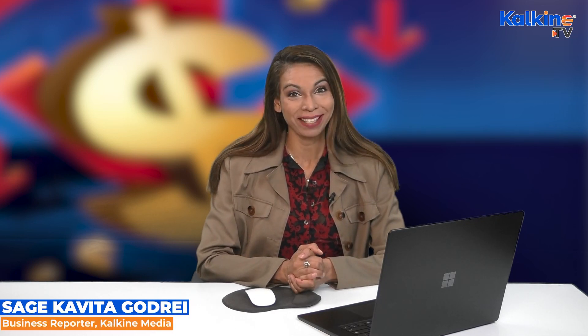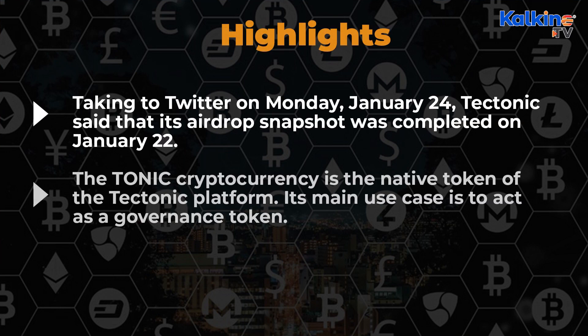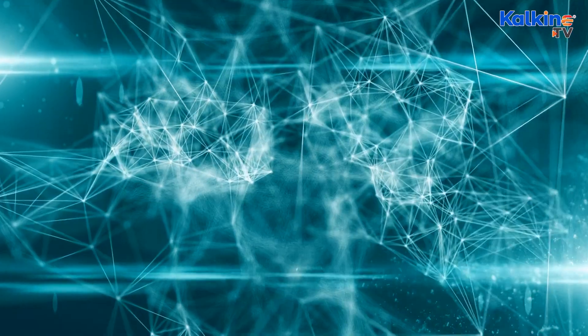What is tectonic or tonic crypto? The cryptocurrency market has witnessed a turbulent time for the past few days. Amid the crash in the cryptocurrency market, Tectonic, a lending and borrowing platform on the Cronos blockchain, announced the successful completion of its airdrop snapshot.